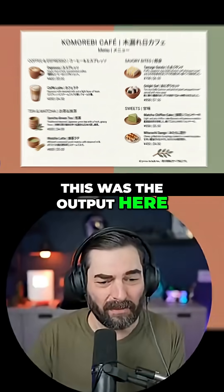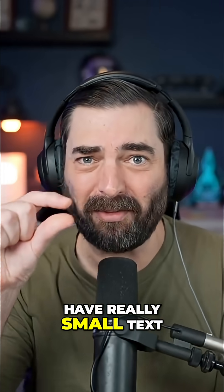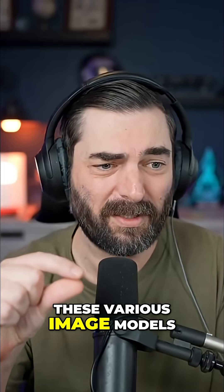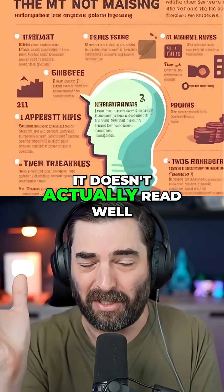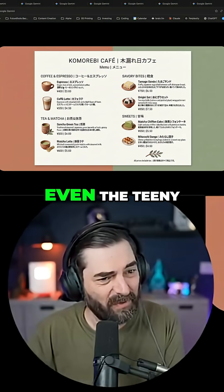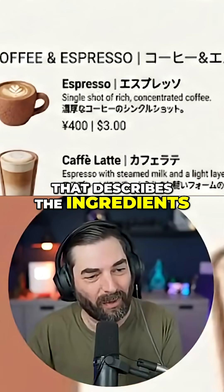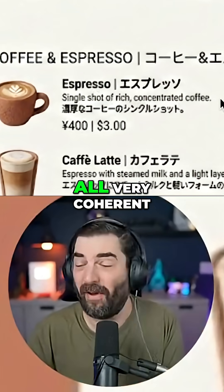This was the output here. And we can see we've got English and we've got Japanese. A lot of times when you have really small text in these images with various image models, it doesn't actually read well — it's usually just gibberish. But on this, even the teeny tiny text below that describes the ingredients is all very coherent.